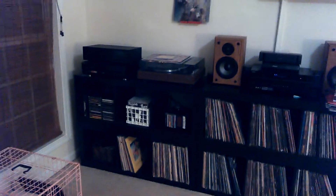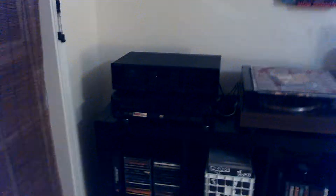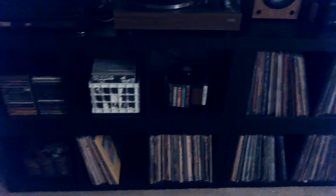Right now we're in my living room. This is where I have my record collection as well as CDs and cassettes. I've got my cassette player, CD player, and my Hitachi record player here, with some cassettes, 7-inch singles, CDs, and records.